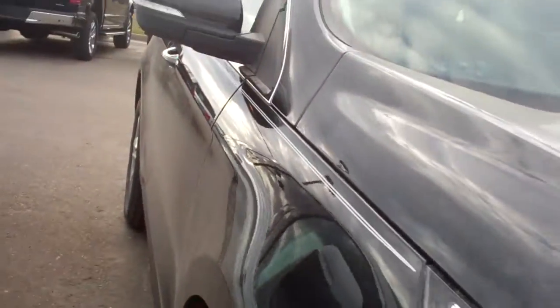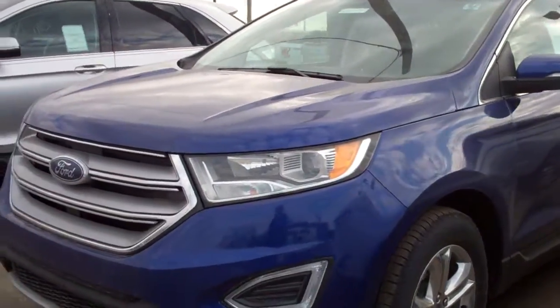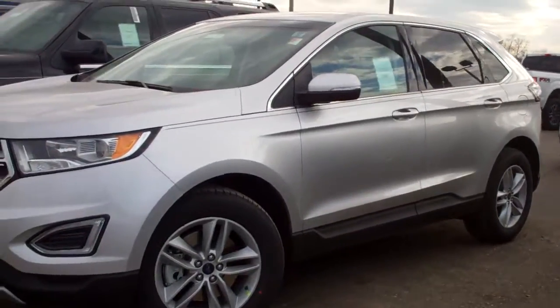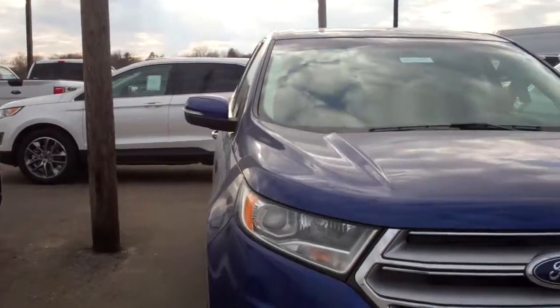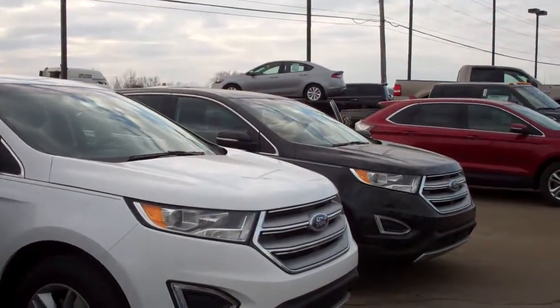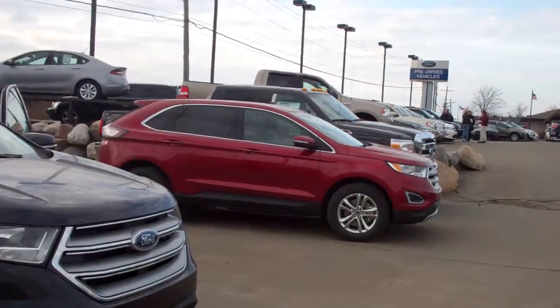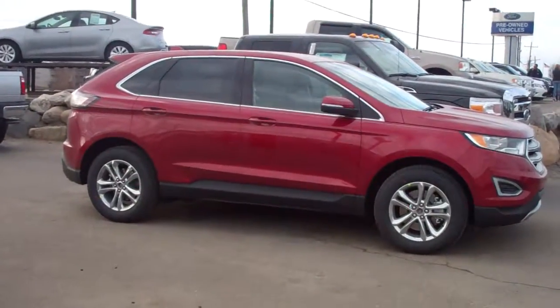Ford already has some great incentives and rebates out on the Edge. I would love to have you come in and take one for a drive. If you want to look at the older model, we do have several of them in our used car department. Either way, I work in both used and new. Give me a call. This is Donna Zaner from Skelnick Ford and I look forward to meeting you, Richard. I'll send you an email with my contact information.